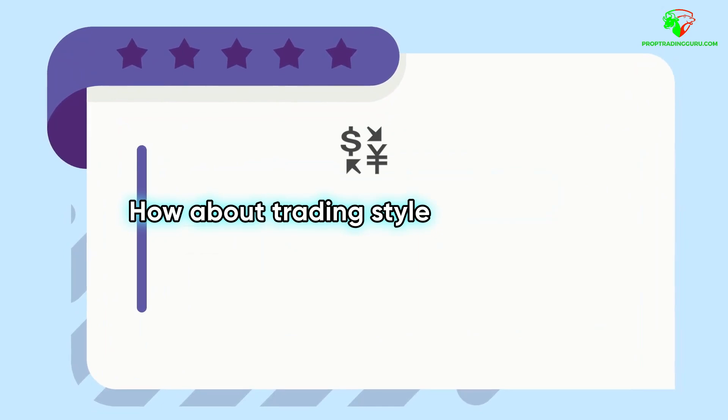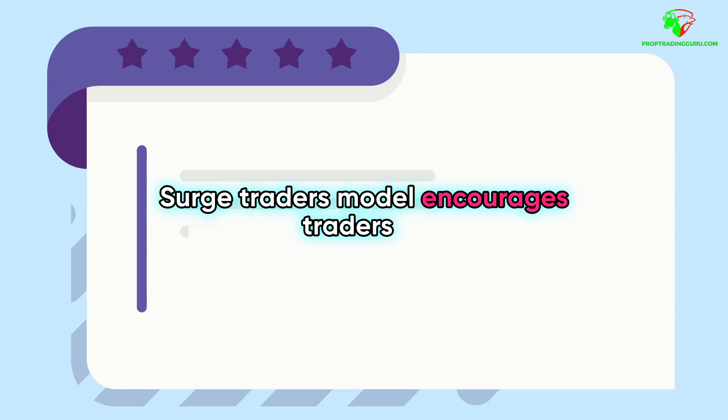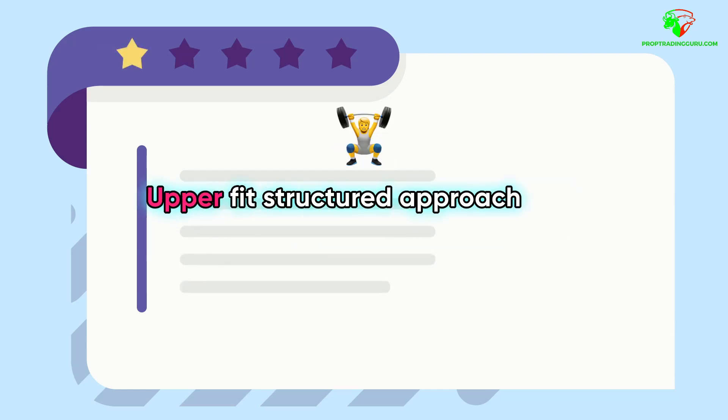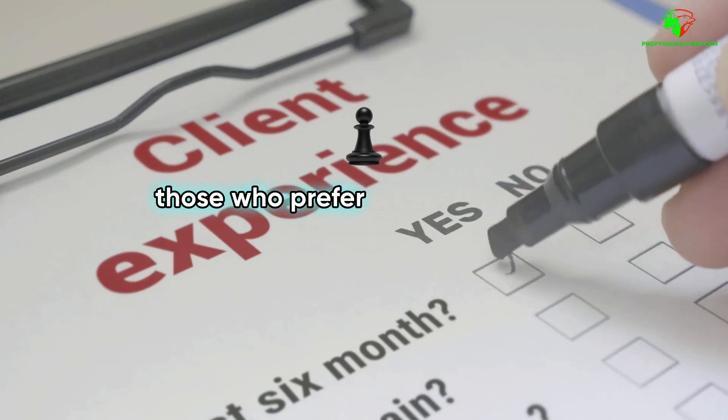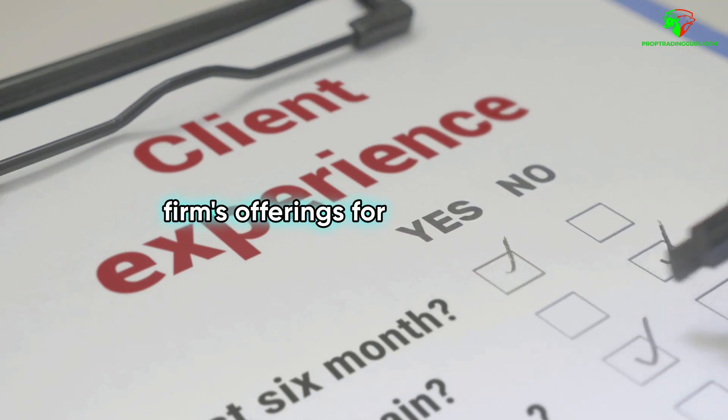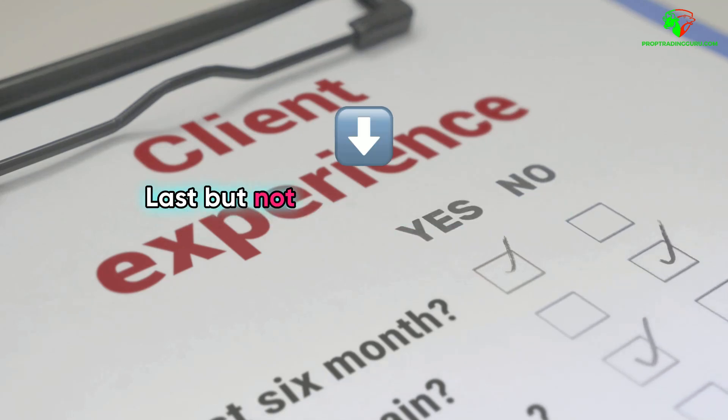How about trading style preferences? SurgeTrader's model encourages traders to be aggressive with higher leverage, while YouProfit's structured approach may appeal to those who prefer a more cautious strategy. Align your trading style with the firm's offerings for better results.